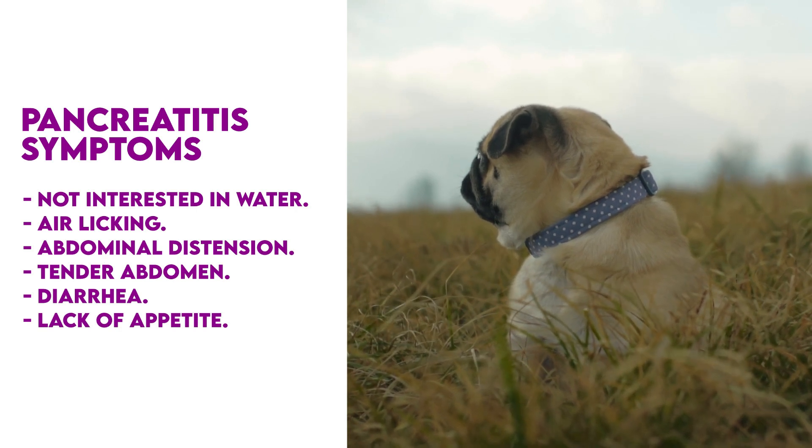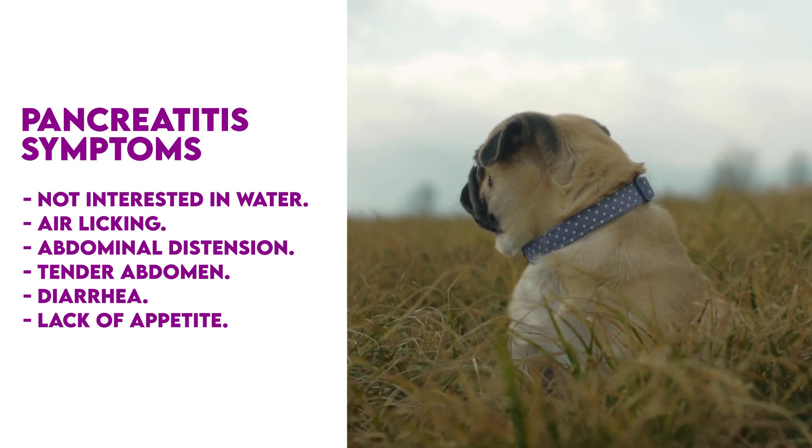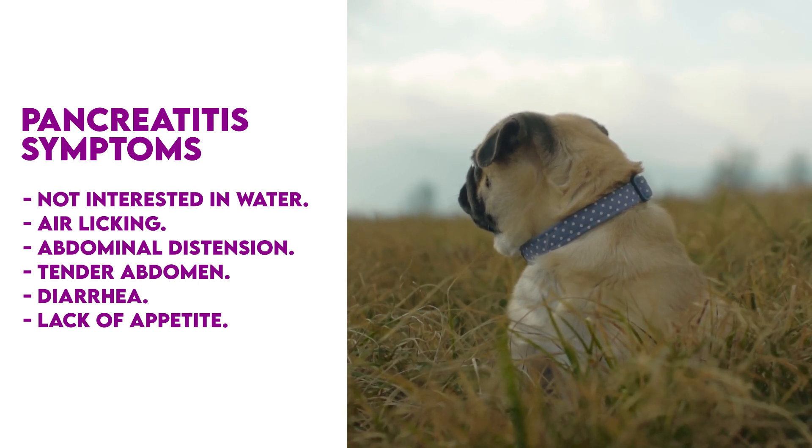Remember, your dog may have some or all of these symptoms, but they can also include other problems, so it's important you take your dog to the vet for an evaluation.